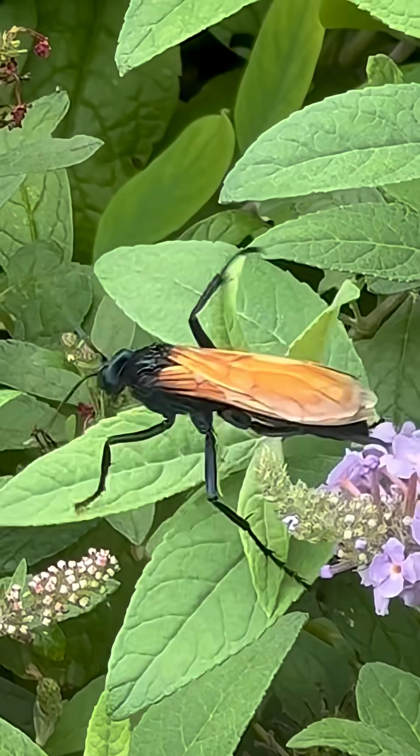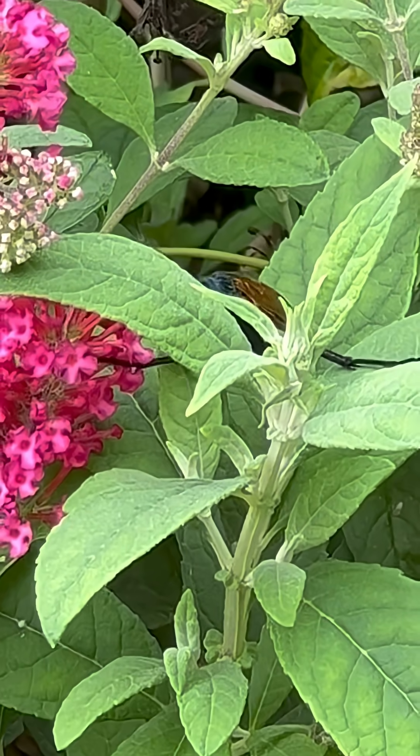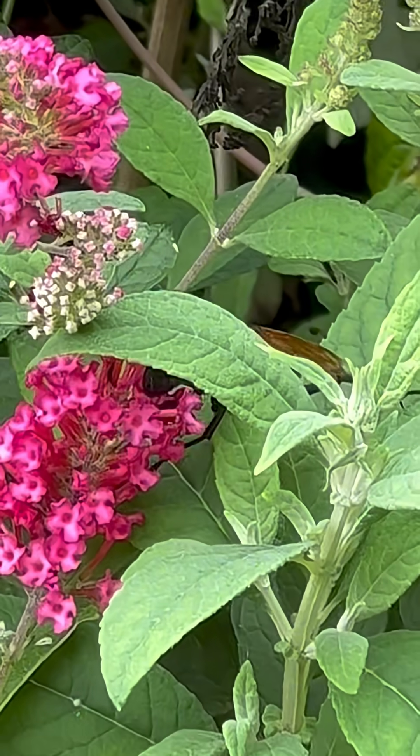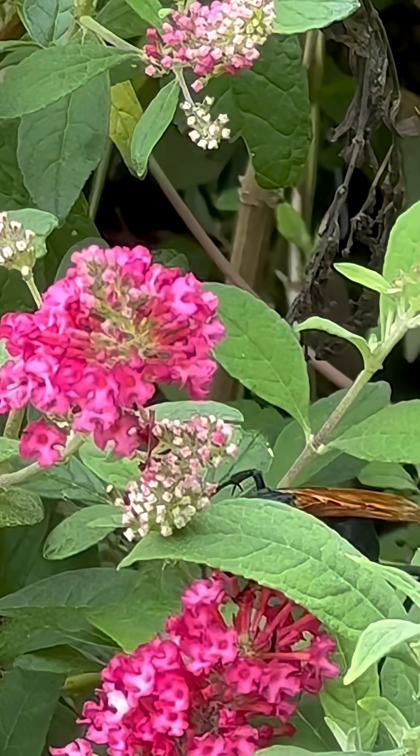The adults feed on nectar from flowers, but the females hunt tarantulas to lay their eggs on them, providing food for their larvae. It has the second most powerful sting of all spiders and insects, second only to the bullet ant.